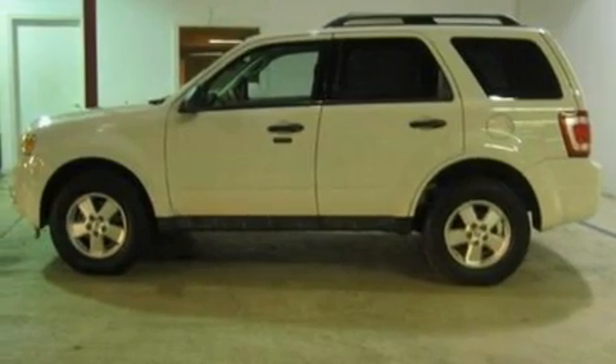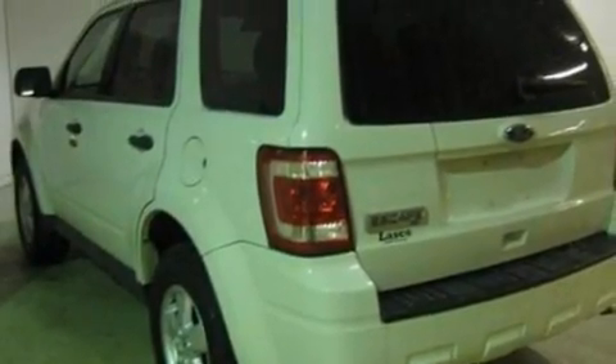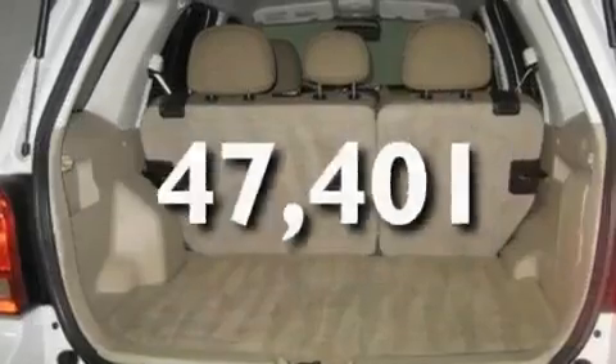Its top features include dual power seats, cruise control, an auto-dimming rear view mirror, four well-positioned speakers, a leather-wrapped steering wheel, a multi-link rear suspension, alloy wheels, a low tire pressure indicator, a rear window defroster, and this vehicle has fewer than 48,000 miles on the odometer.